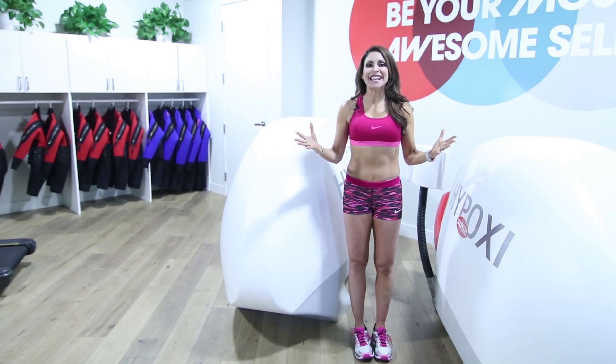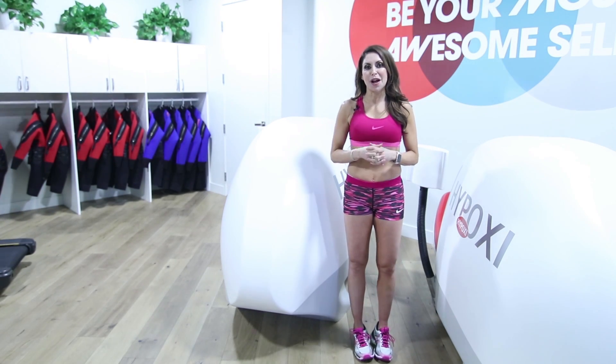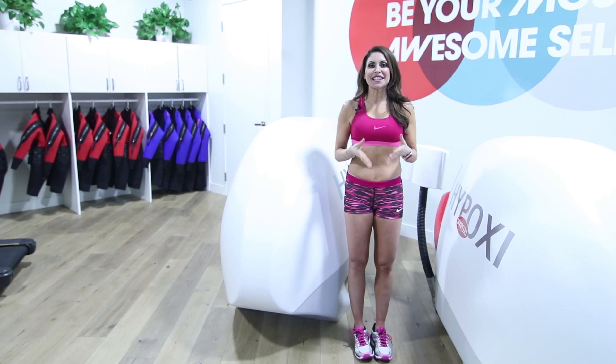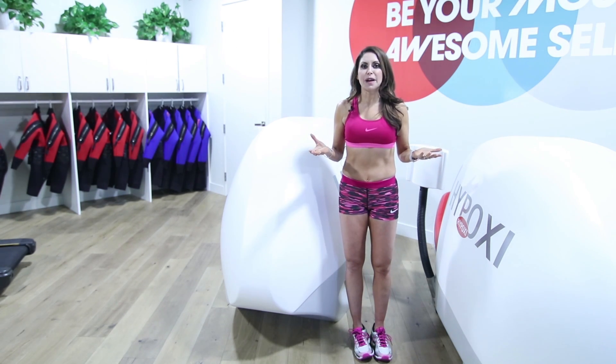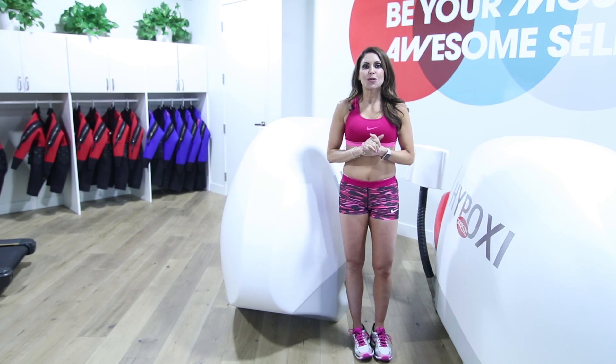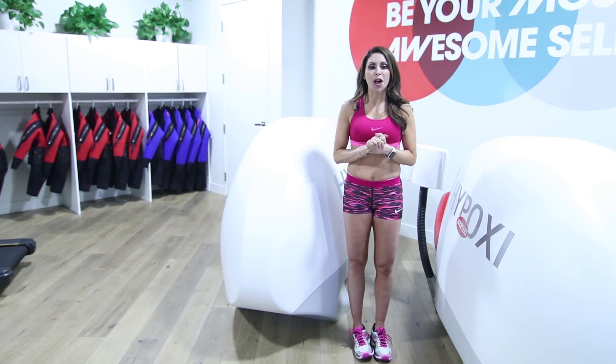Hi everybody! I am so excited today to introduce you to Hypoxy. There's one here in Scottsdale and also one at the Biltmore in Phoenix, and I have been driving by this place for months thinking, what is it? So I am so excited to tell you all about it.